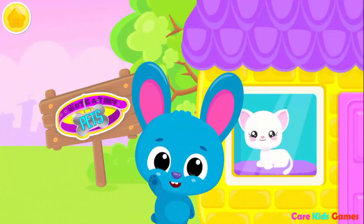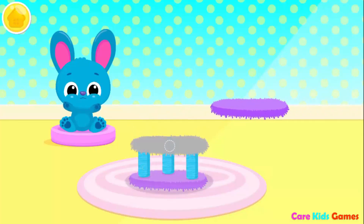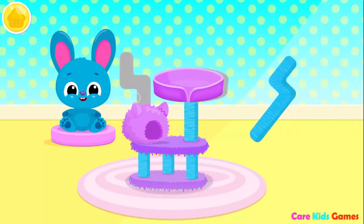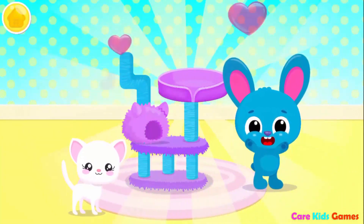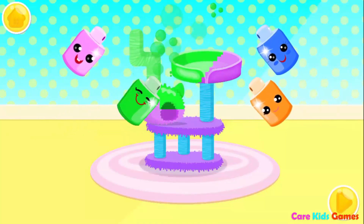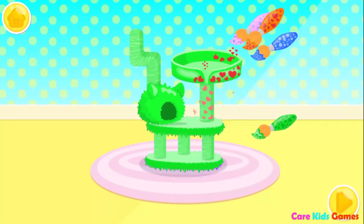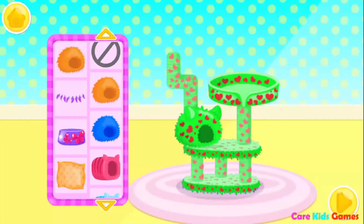Cute and tiny pets! Can you help Blue build a house for his kitten? One more floor! Amazing! Kitten can't wait to try it! Choose the color you like and paint it! Now choose a pattern! You did a great job!